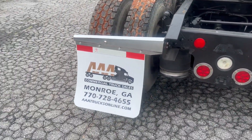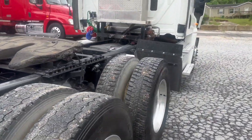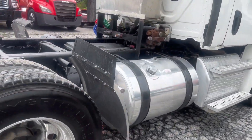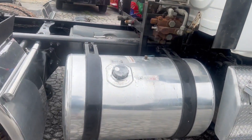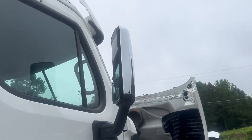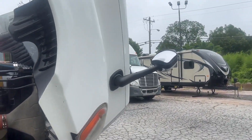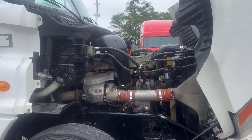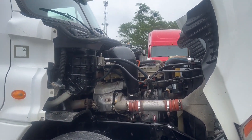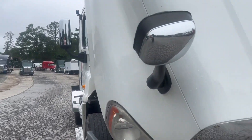You have your AAA commercial truck sales mud flaps here on the back. You have your chrome quarter fenders. You have dual fuel tanks that hold 80 gallons each. Chrome mirror covers as well as chrome hood mirror covers. You have a DD13 435 horsepower engine with an Eaton Fuller manual 10-speed transmission.